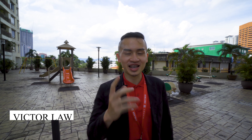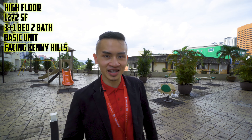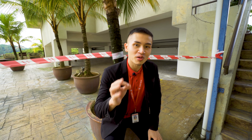Welcome back, it's Victor, your preferred real estate agent. Today we are at River City Condominium, Jalan Ipoh. We'll be seeing a high floor unit, 1,272 square feet, three plus one bedrooms with two bathrooms — a basic unit facing Kenny Hills.